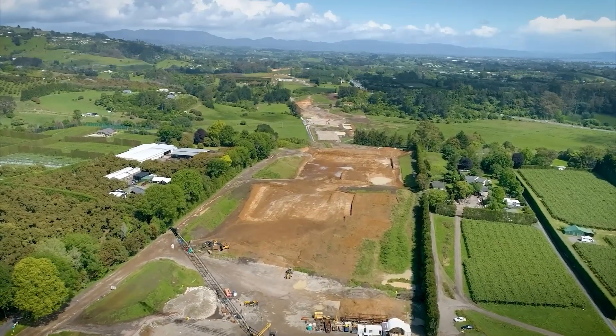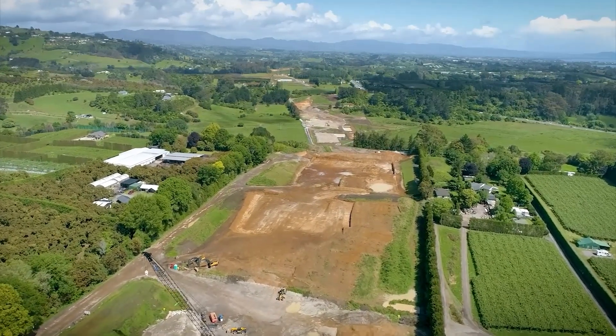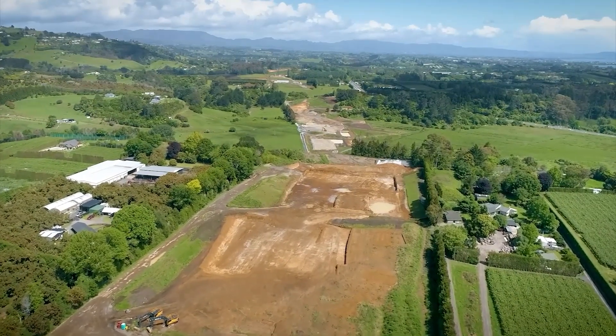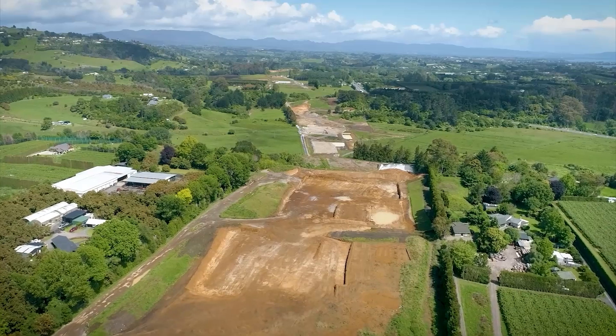Directly behind that is the largest cut on the project where we will be removing 600,000 cubic meters of material to enable us to pass under the newly constructed Wairoa Road overbridge.